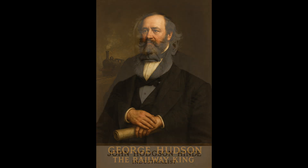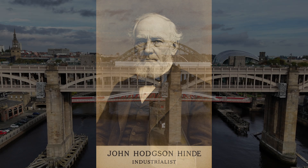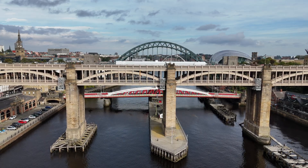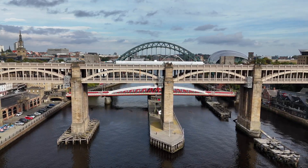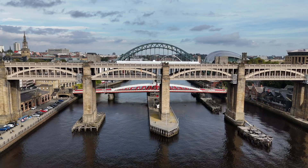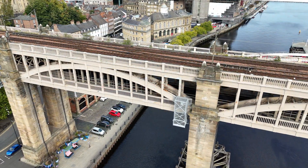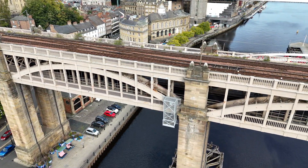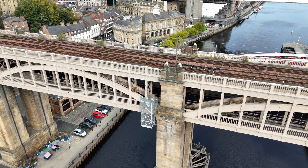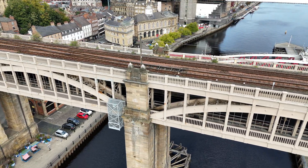This is where George Hudson, known as the Railway King, enters the story. Hudson, alongside local industrialist John Hodgson Hind, launched the High-Level Bridge Company. Their vision was unique: a bridge that would serve both trains and ordinary road traffic. The idea caught Parliament's attention. In 1845, the Newcastle and Berwick Railway Act authorised the project. But raising the money was another story. The High-Level Bridge wasn't a government project — it was private enterprise. Investors were invited through shares, but enthusiasm was limited. Eventually, the North Eastern Railway absorbed the scheme. Costs ballooned to over £491,000 for the bridge and its approaches — equivalent to tens of millions today.